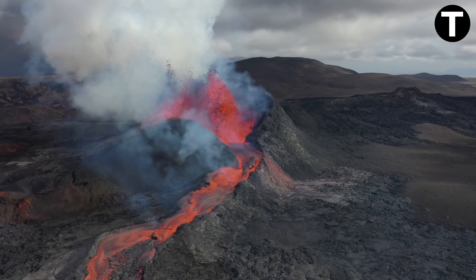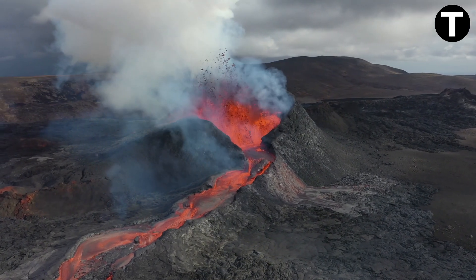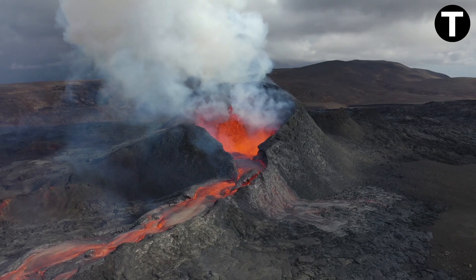Volcanoes — these awe-inspiring geological marvels — are truly a testament to Earth's dynamic nature. The internal structure of a volcano is amazing, and it's the key to understanding their explosive behavior.